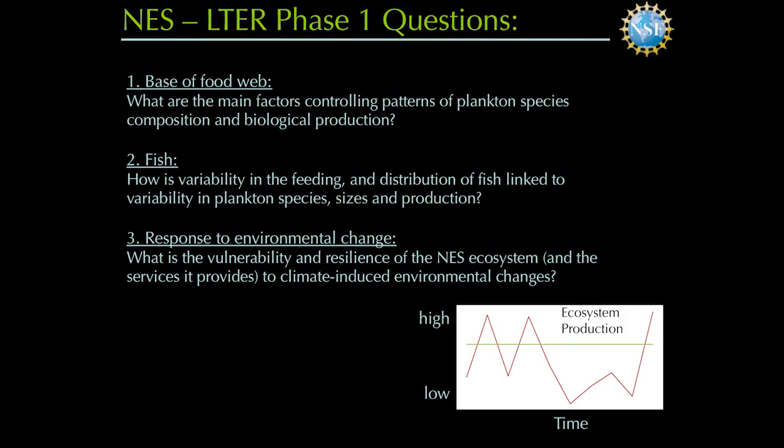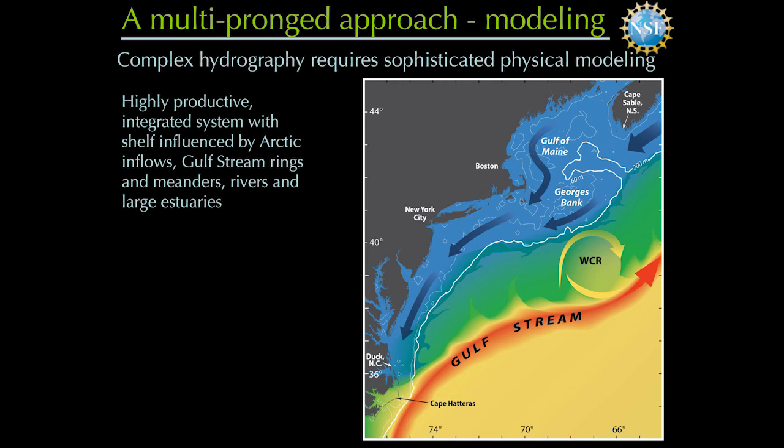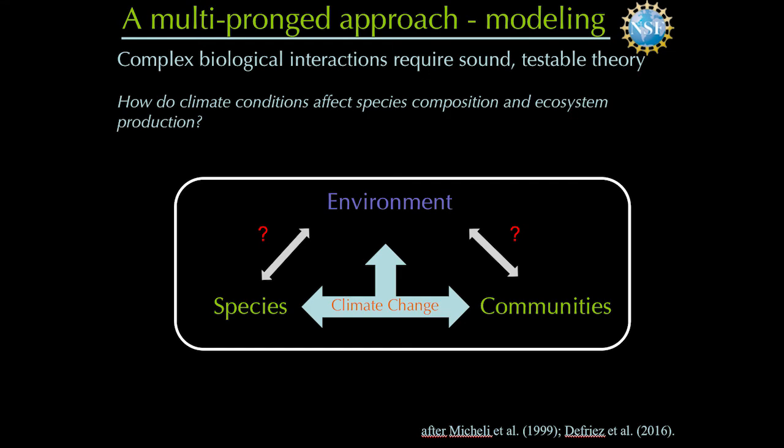We're targeting the base of the food web, the forage fish, and the response of these components to environmental change. Our hypothesis is that flexibility in the components imparts resilience to the system — if the zooplankton are too picky about what they eat, production can still be transferred to fish. But if they're very specific in their prey selection, the system will undergo massive fluctuations in productivity. We're taking a multi-pronged approach with sophisticated hydrodynamic modeling, theoretical ecology, and targeted observations and manipulations comparing the relative importance of environment, species, and communities.